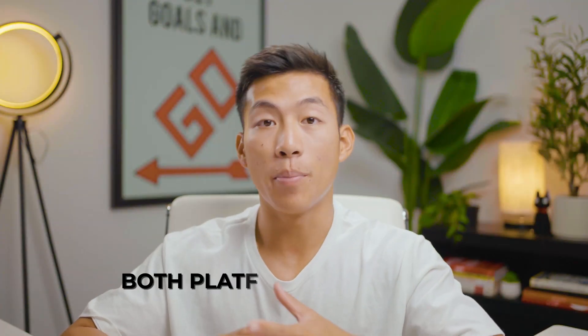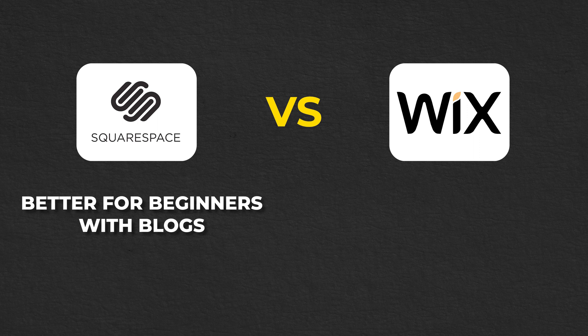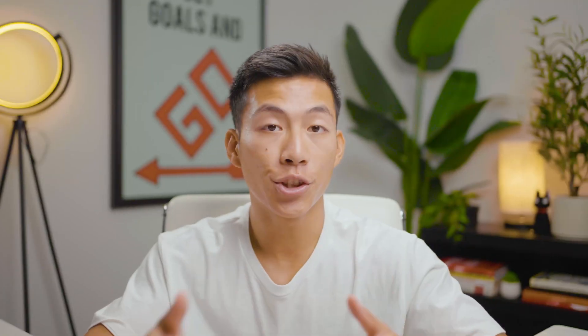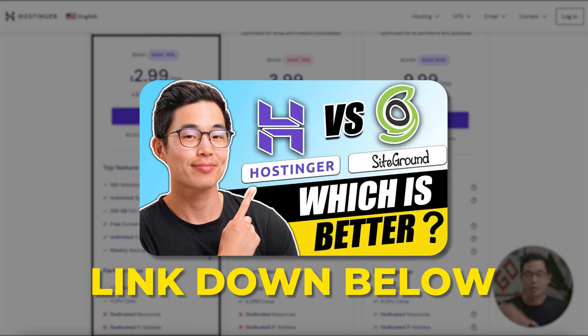So does that make the price worth it? The bottom line is that while both platforms are great for building websites as a beginner, Squarespace is much better for beginners starting off with a blog, whereas Wix is better for all other websites — especially if you want more customization and slightly better SEO. That said, WordPress beats both platforms in terms of SEO. If you're interested in that, we recommend going with a hosting platform like Hostinger or SiteGround, and we have other videos on this channel that go in-depth on those.